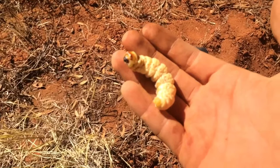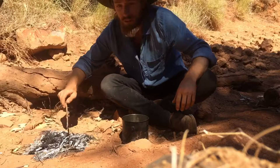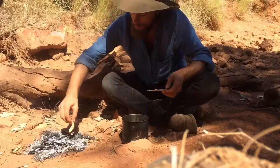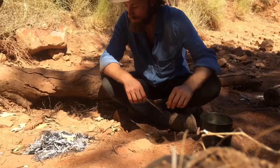Time to cook up these witchetty grubs. Just got a small fire here, let this burn down to coals. Scrape away some of the hot stuff. Put them on the hot coals. They won't take long. Bury them with some more coals.